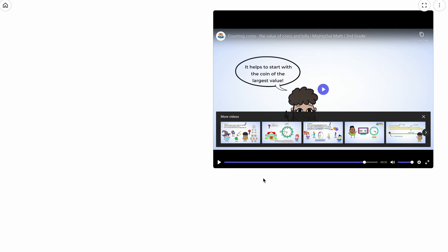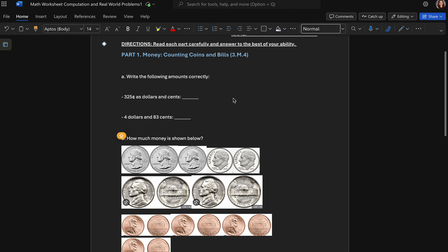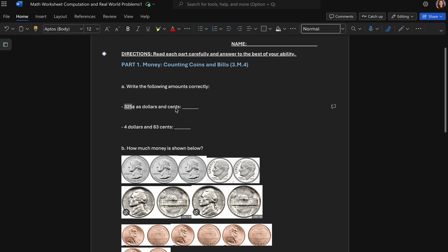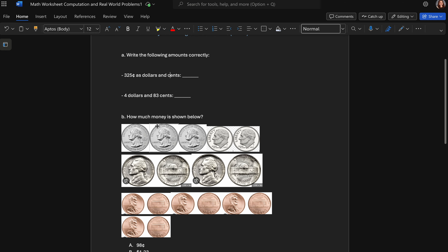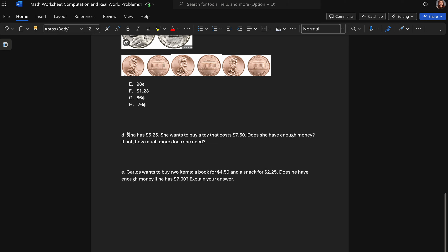For your next assignment you are going to be practicing more with money — some real-world word problems. Remember: if you're writing 325 cents as dollars, you change the cent sign. For example, four dollars and 83 cents would be written as $4.83. You're going to be counting some coins, and then we'll have real-world problems like: if Tina has $5.25 and wants to buy a toy that costs $7.50, does she have enough money?